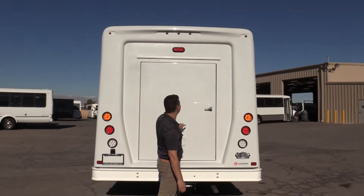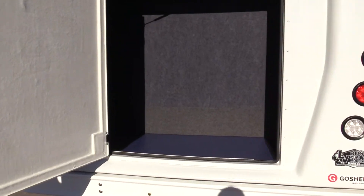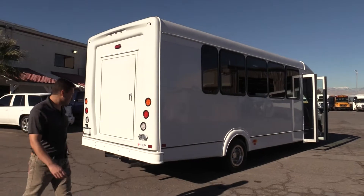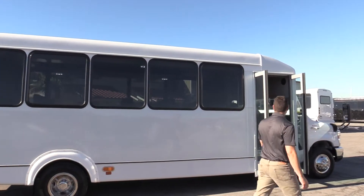Look at the size of the door on this. I think this is probably the largest door you're going to find in the industry. So plenty of room for luggage back there — you can stack the luggage high. Plenty of space. Steel bumper, of course you've got your step back there. Large windows. Good looking bus.